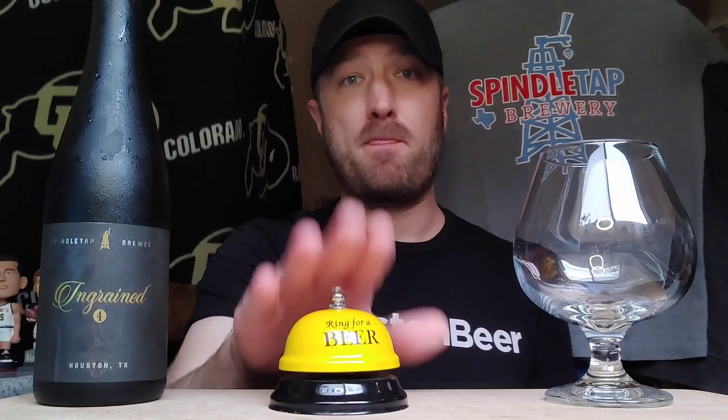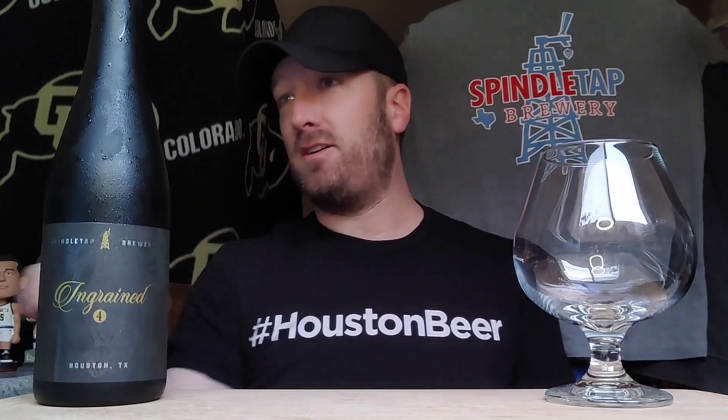On Spindletap's site it says a barrel-aged imperial milk stout conditioned on coconut, cocoa nibs, and Madagascar and Uganda vanilla beans. Luscious silky sweet coconut cream pie, chocolate fudge, and sweet vanilla notes with a whiskey chaser. It's available year-round, about $22 for a 500 milliliter. It is 10.6% ABV.